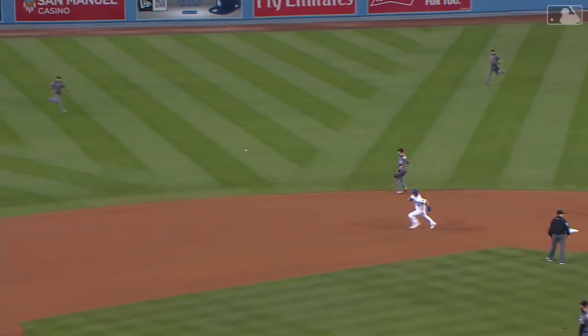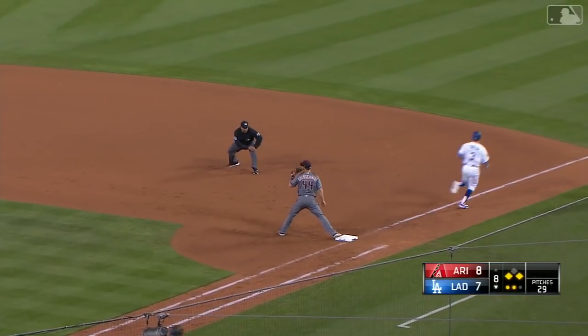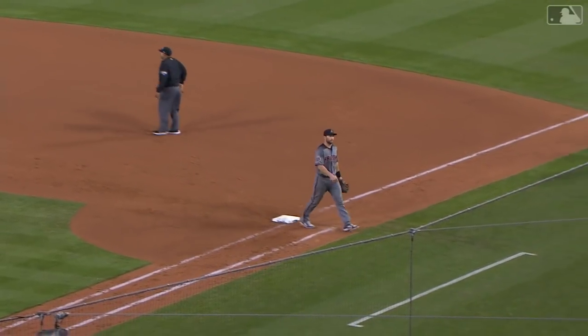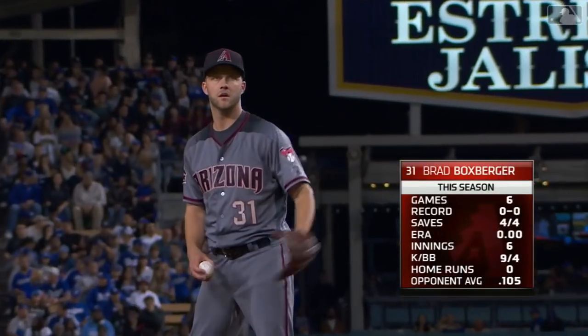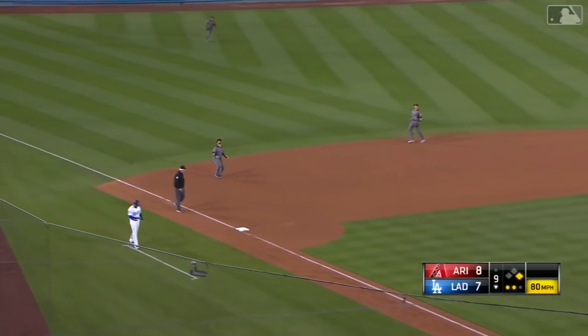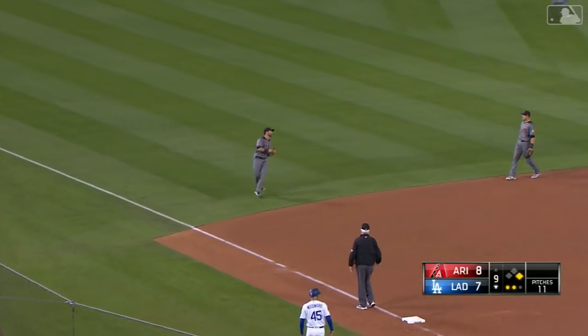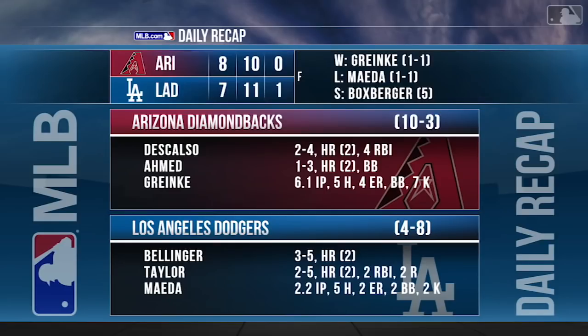A first-pitch breaking ball is grounded to short — they get one at second and two — a double play. He's four for four in save tries in his first season with Arizona. The batter pops it up to Descalso, and the Diamondbacks take this one 8-7. They've beaten the Dodgers ten regular-season games in a row. This one was close; the whole season has been close when a lot of their tallies have come up short. The Dodgers are still looking for a way to beat these Diamondbacks and to get on a roll.